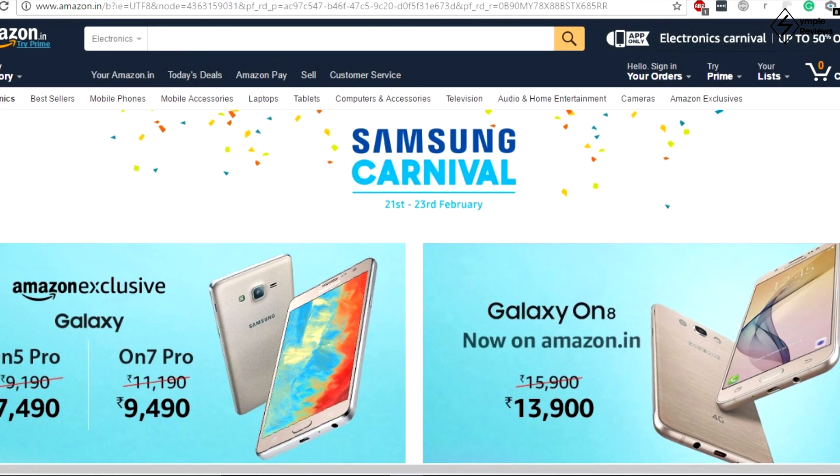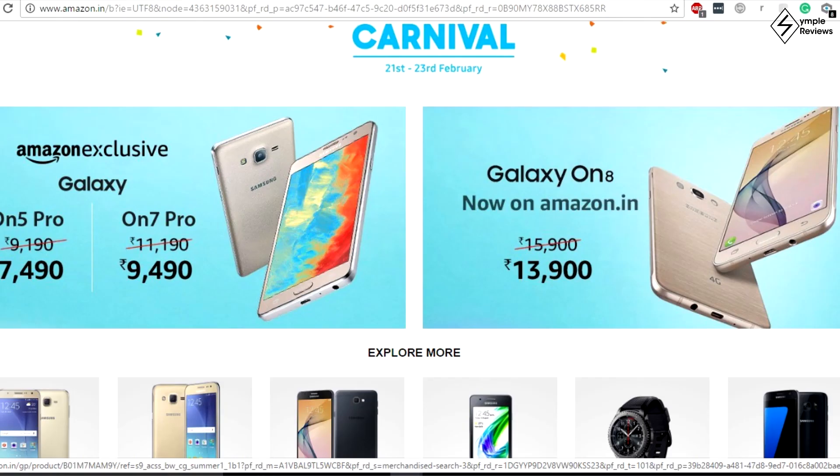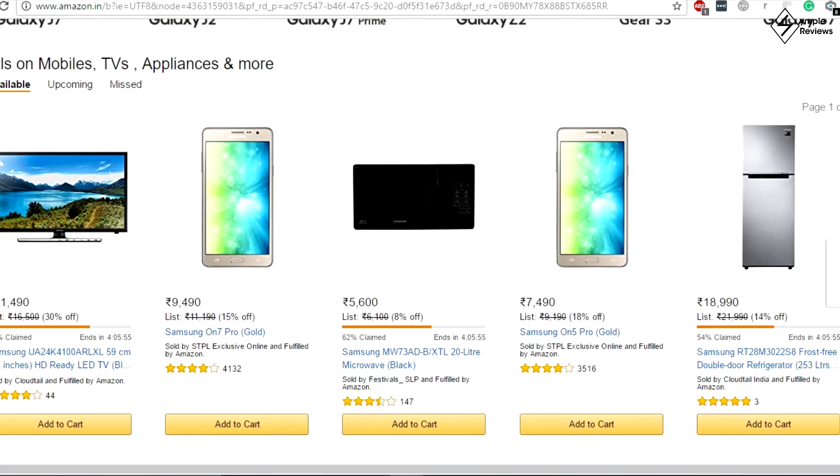An exclusive Samsung Carnival is being hosted on Amazon India, where Samsung is offering a lot of discounts on a lot of its products — from smartphones, tablets, televisions and a lot more. The Carnival will run from 21st February (Tuesday) to 23rd February (Thursday), and there seem to be massive discounts on many of their products. Go check out this carnival right away — I'll leave the link in the description.